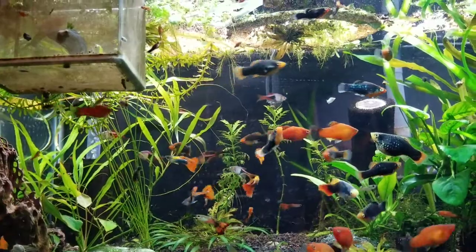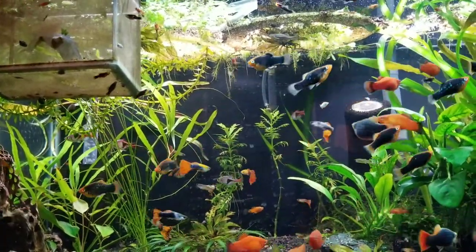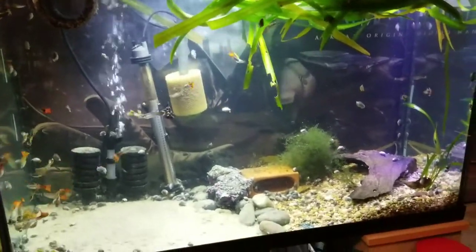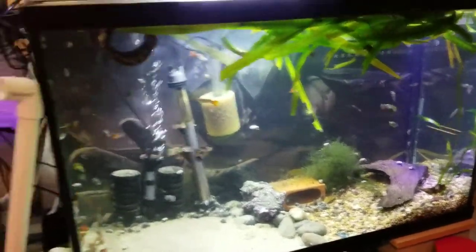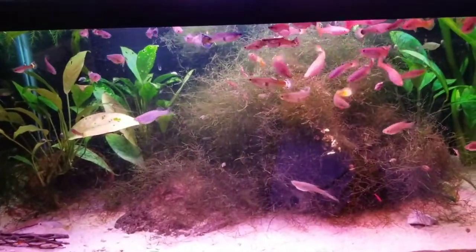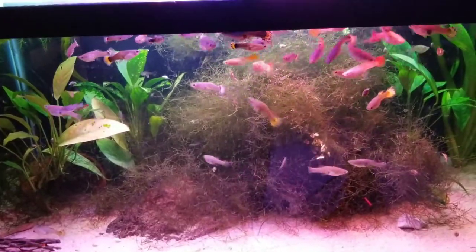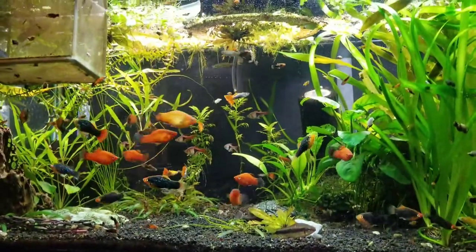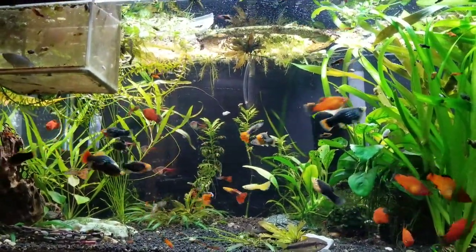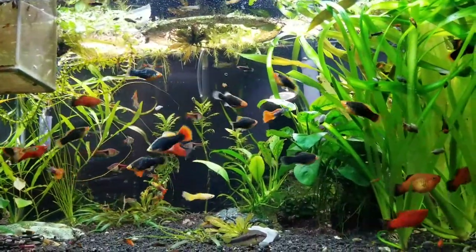I put Seachem Purigen in this fish tank and in this fish tank, kind of because I have them overstocked. I didn't put it in this third fish tank. The reason I'm sharing all this is because my nitrates on the tanks where I used Purigen are through the roof right now — they skyrocketed.